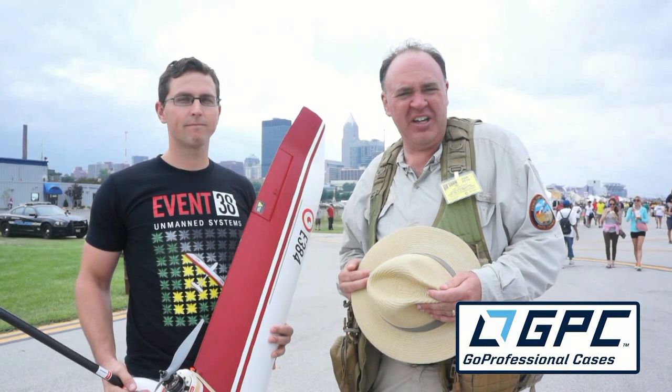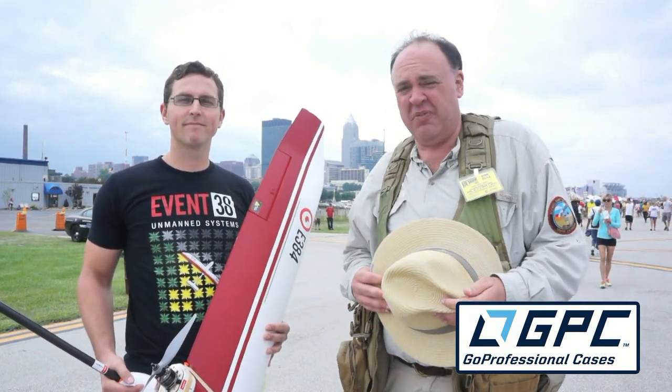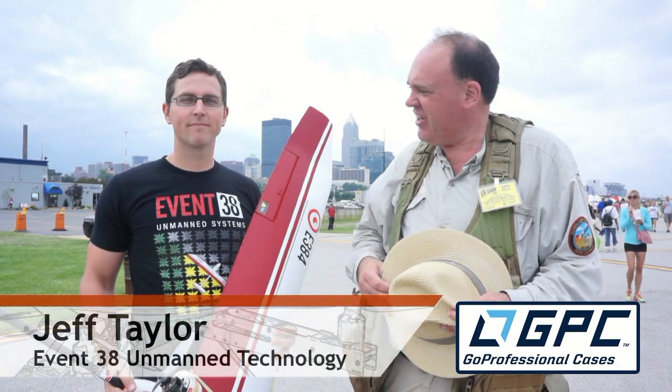Roswell Flight Test Crew back here at the Cleveland National Air Show, thanks to our good friend Rick Bowman at Go Professional Cases, and I'm here with Jeff Taylor.